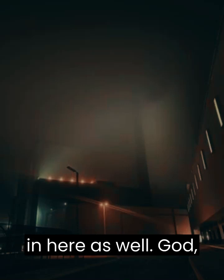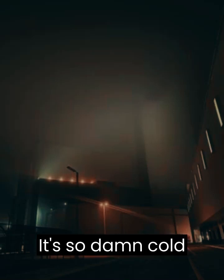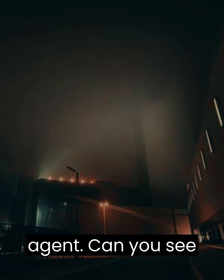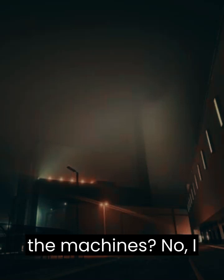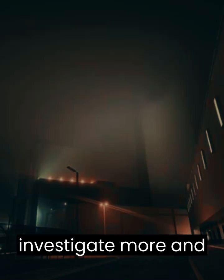The fog is in here as well. God, there's a lot of fog. It's so damn cold too. HQ: Focus, agent. Can you see anything else besides the machines? No, I don't see anything else. I'll investigate more and get back to you.